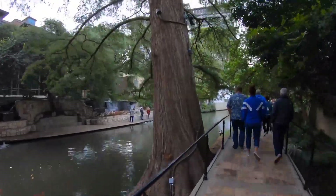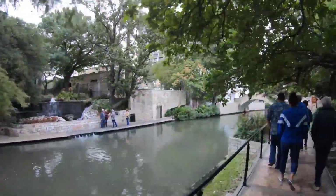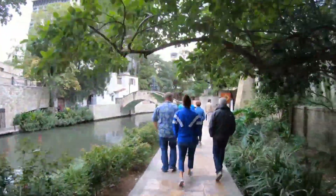The Riverwalk is a city park and network of walkways along the banks of the San Antonio River, one story beneath the streets of the city.